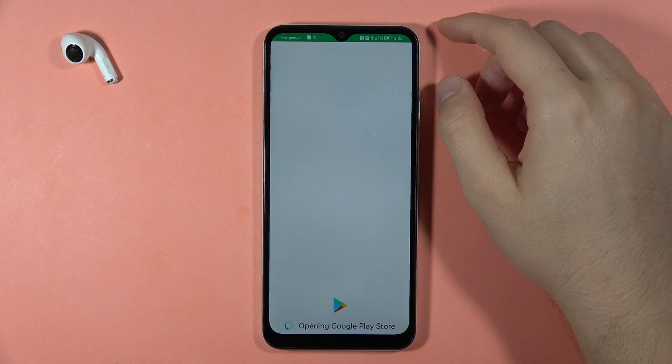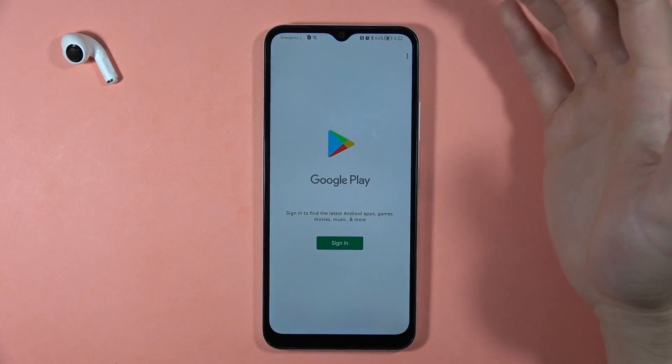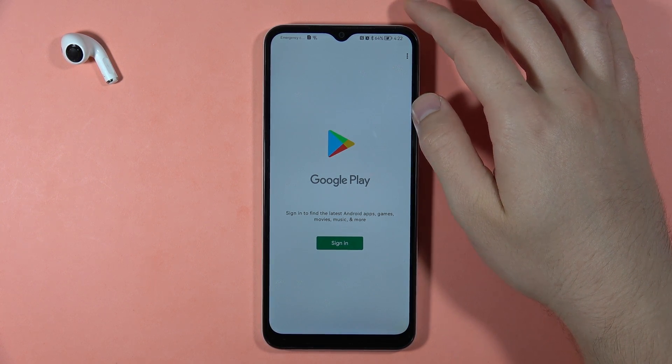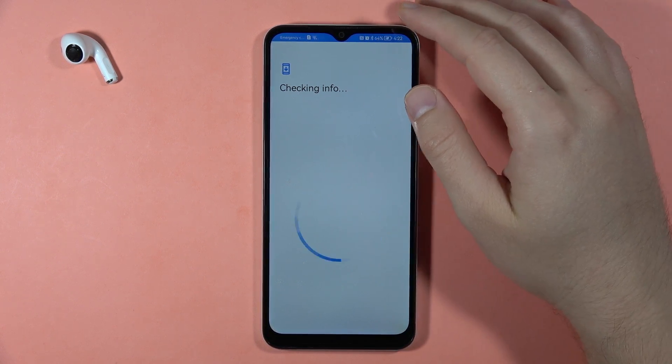After a few seconds we'll be redirected to the login screen. We have to sign in with our Google account. If it doesn't work, try to repeat, but in my case I just have to wait a few seconds.